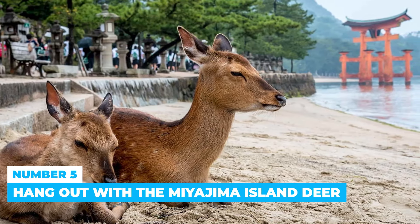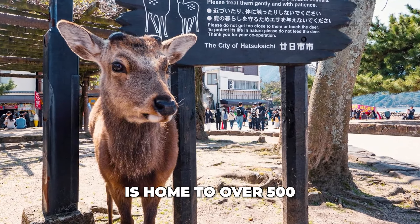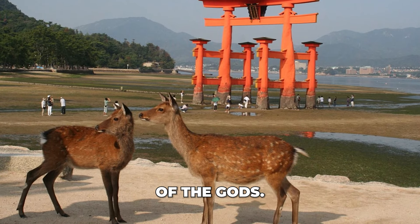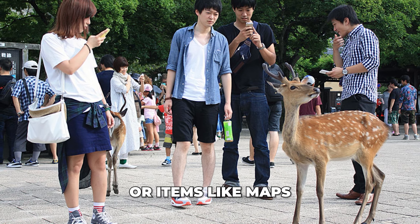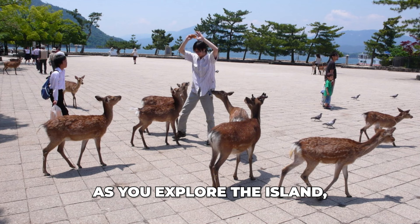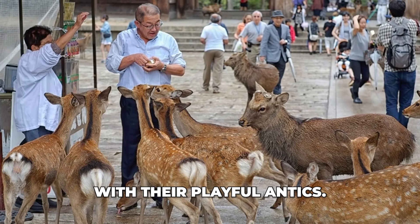Number 5: Hang out with the Miyajima Island Deer. Miyajima Island, also known as Deer Island, is home to over 500 free-roaming deer considered messengers of the gods. These friendly animals may try to grab snacks or items like maps or tickets. Enjoy interacting with them as you explore the island, keeping an eye on your belongings. The deer add charm to your visit with their playful antics.